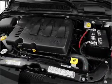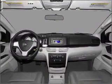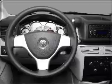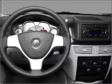Heated seats offer comfort in cold weather. Enjoy the flexibility of multi-zone temperature controls. Our website offers more information on all of our vehicles. Call us today to start test driving.